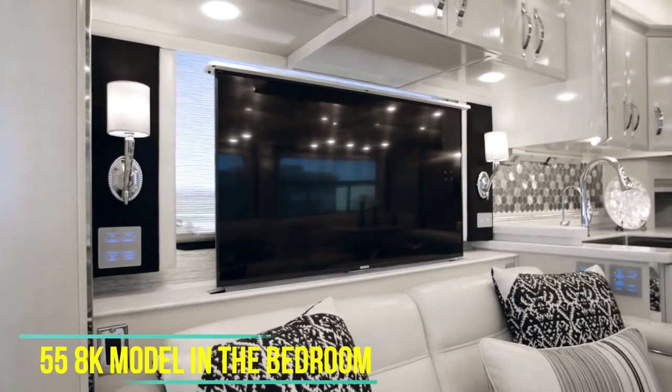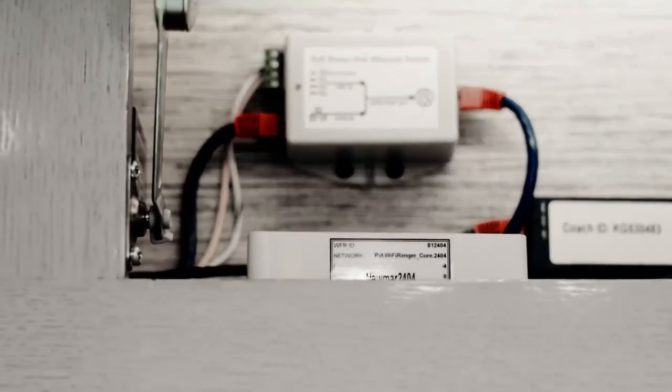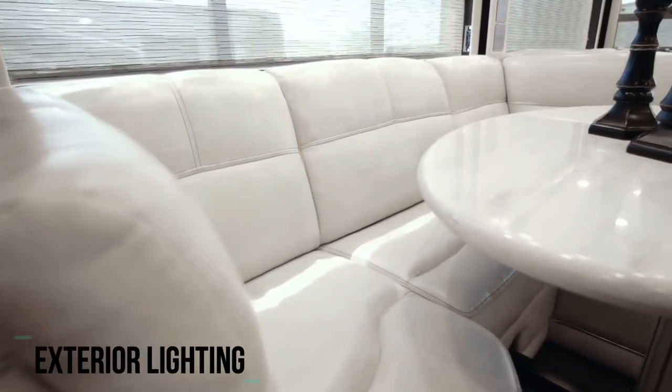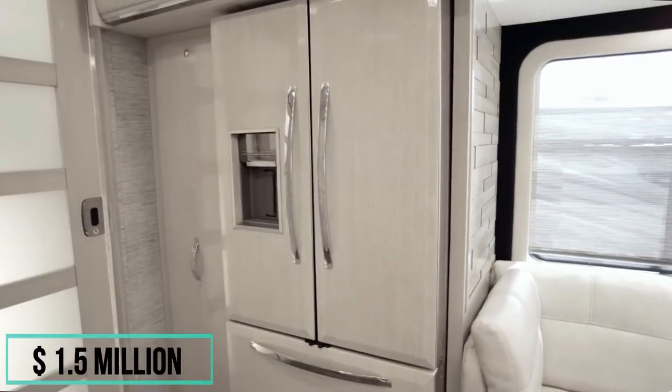The RV has four televisions, including a 55-inch 8K model in the bedroom, and a built-in Wi-Fi router and LED mood lighting. A Bose sound system provides audio for music and movies, while smart locks, exterior lighting, and a camera system keep the motorhome secure. The Newmar King Air starts at $1.5 million.